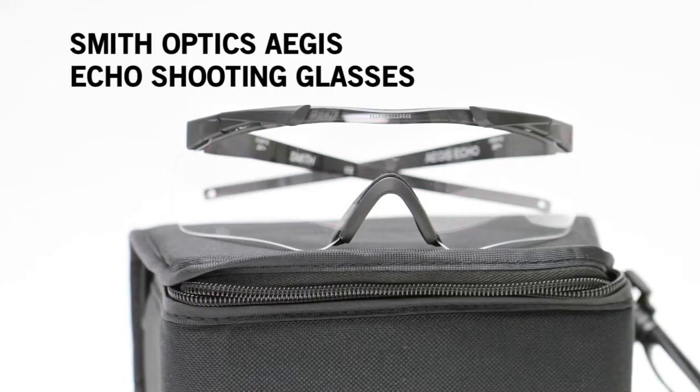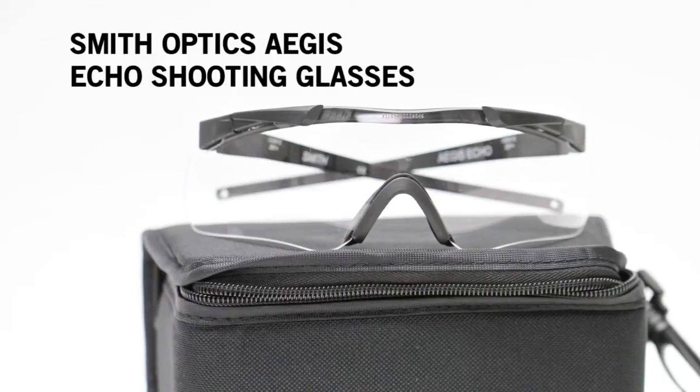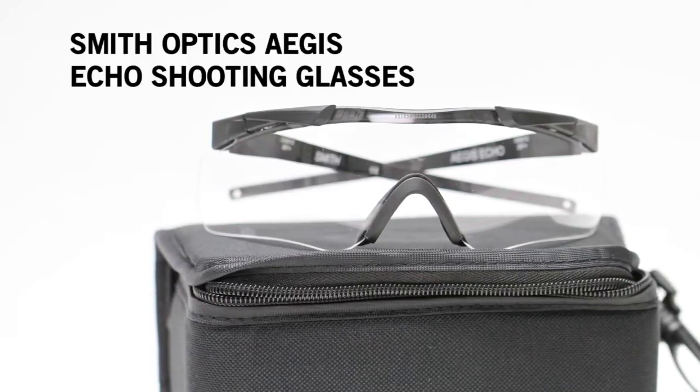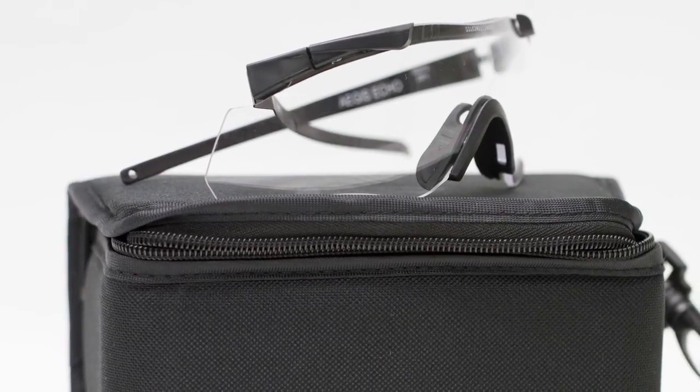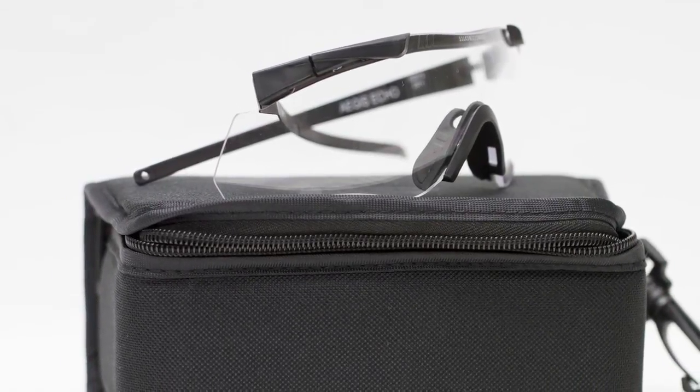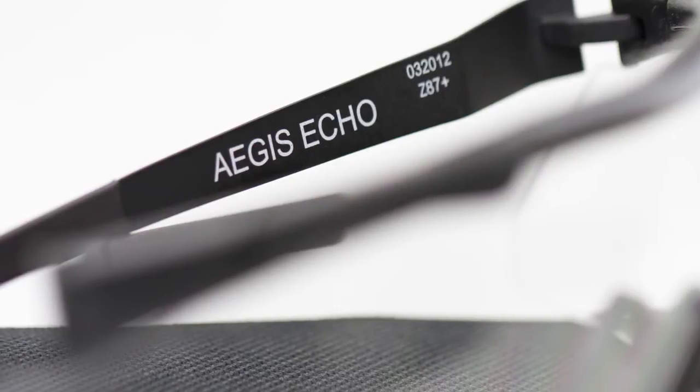For shooters looking to get away from the head tension provided by straps and tight-fitting eyewear, the Smith Optics Aegis is perfect for ballistic protection. Meeting both mil-spec and ANSI-rated standards, the shooting glasses are both lightweight and comfortable.